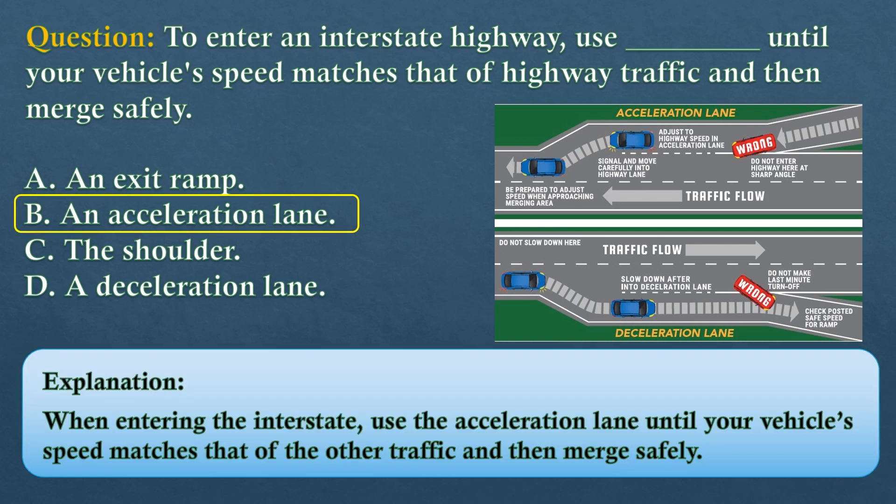The answer is option B: an acceleration lane. When entering the interstate, use the acceleration lane until your vehicle's speed matches that of the other traffic, and then merge safely.